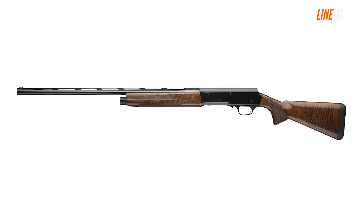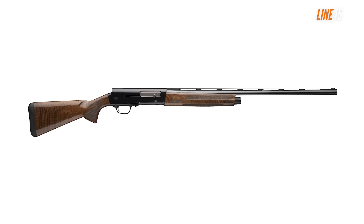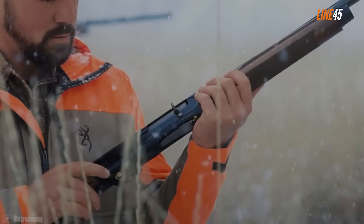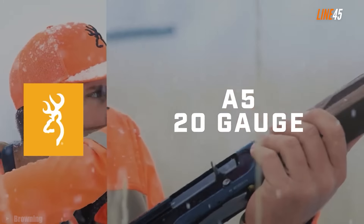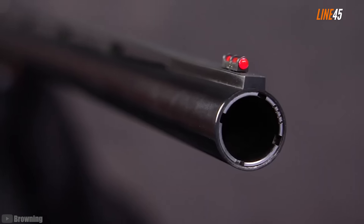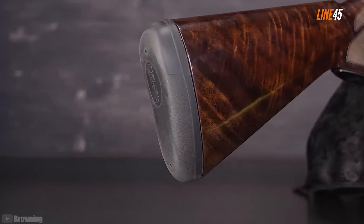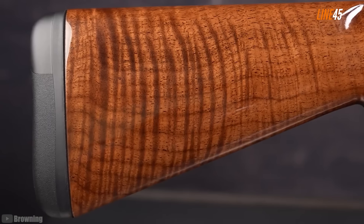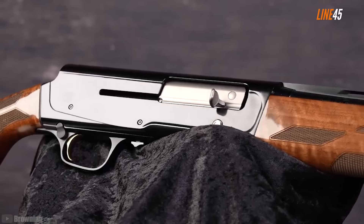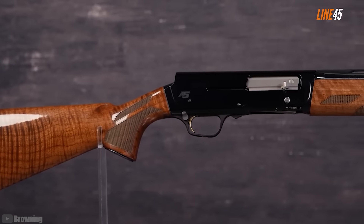Shotguns will always have a place in home defense. Any shotgun will do, so if you have a Mossberg 500 or some Benelli, you are actually good to go. But any new shotgun is fine too, especially if it's a 20 gauge. Compared to a 12 gauge, a 20 gauge shotgun offers effective stopping power with less recoil, making it easier to handle across all types of users, especially women and seniors. It even has an Inflex 2 recoil pad. That's why it made me so glad when Browning decided to release a 20 gauge version of its A5 shotgun.